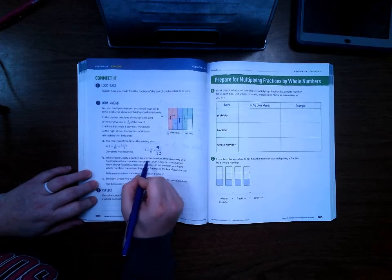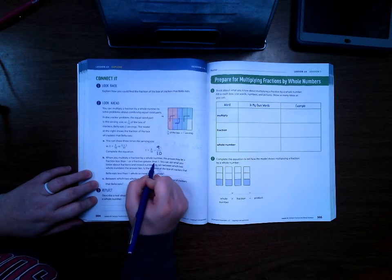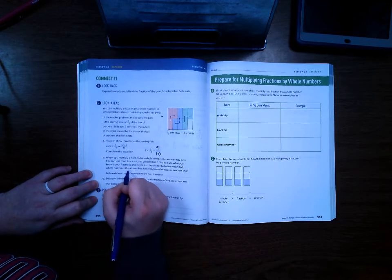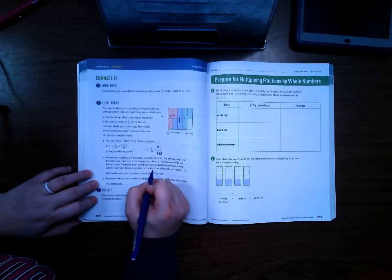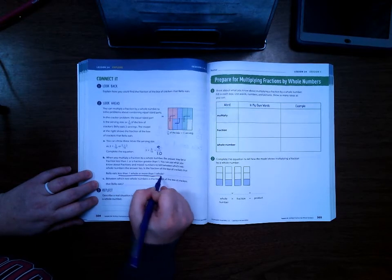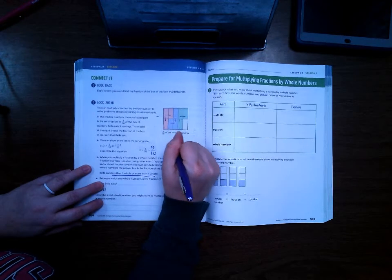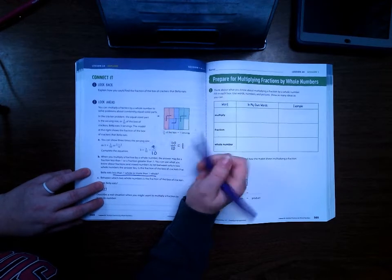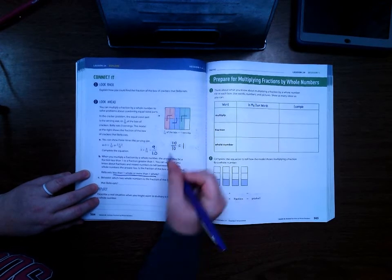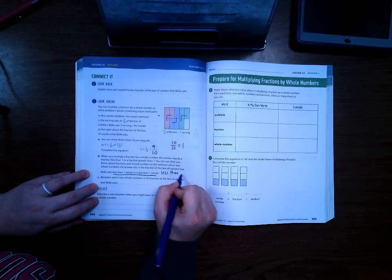So when you multiply a fraction by a whole number, the answer may be a fraction less than one or a fraction greater than one. You can use what you know about fractions and mixed numbers to tell between which two whole numbers the answer lies. Is the fraction of the box of crackers that Bella eats less than one whole, or more than one whole? Well, we know that ten-tenths equals one whole. So if the number on top is less, that's less than one whole. If it's bigger, then it's more than one whole. So that means this is less than one whole.